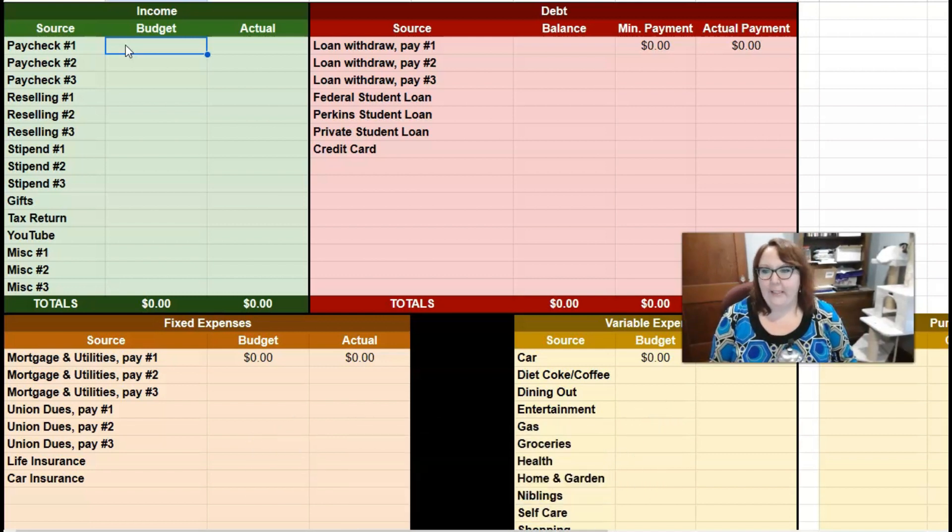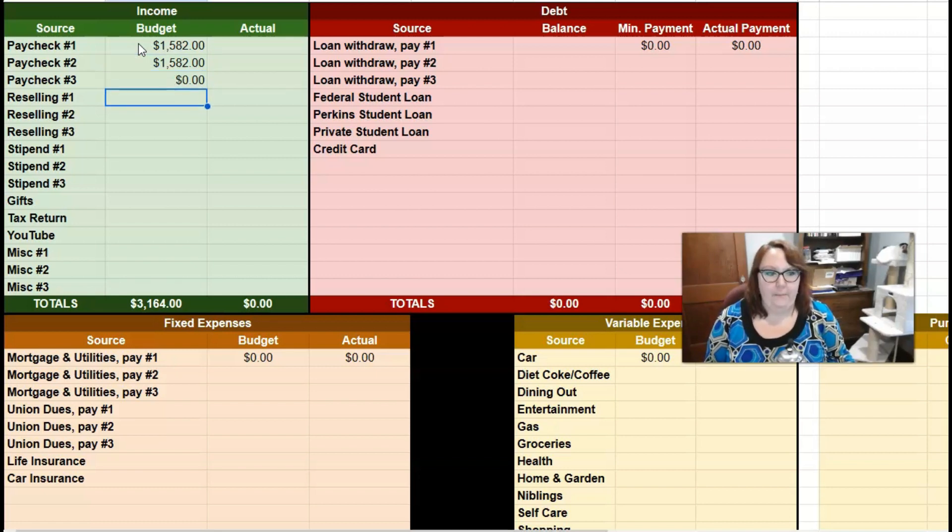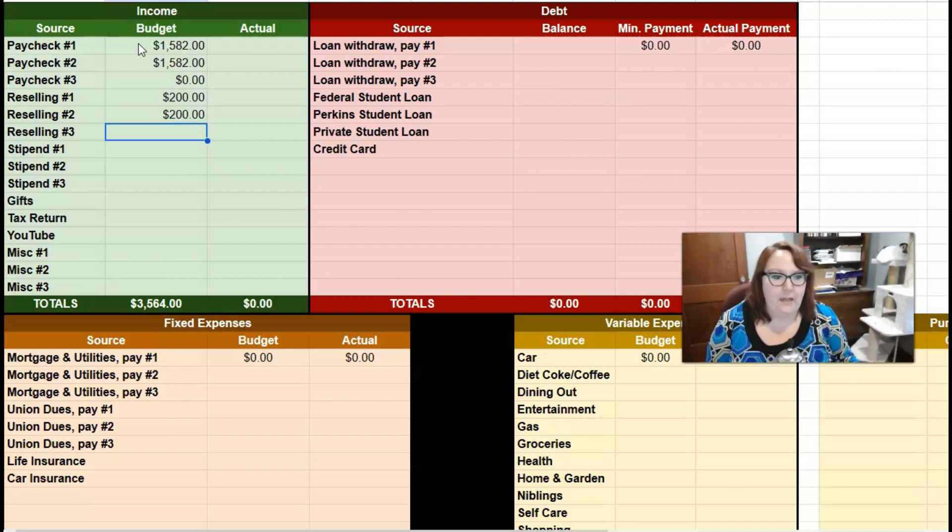We are on journeys here to lose our debt, build our wealth, and we don't need to be spending money on a simple spreadsheet. For May, I budget $1,582 for each paycheck. May is a two-paycheck month, so nothing for paycheck number three. In my reselling, I'm going to budget $200 per pay. I'm going to pay myself for my reselling account when I get my paycheck from my full-time job as a teacher, which helps me keep everything aligned.